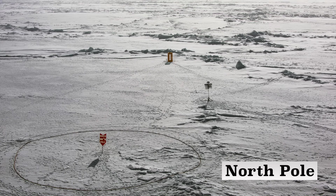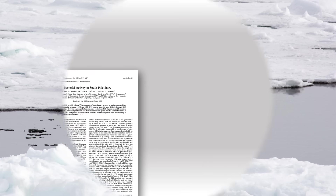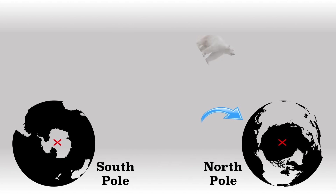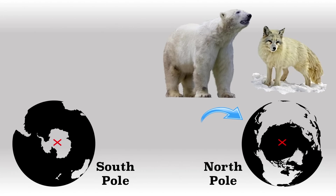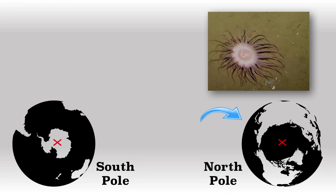The North Pole, on the other hand, once recorded a temperature of 13 degrees Celsius or 55 degrees Fahrenheit. This is why some wildlife has been spotted near the North Pole, but basically only a rare type of bacteria has ever been actively observed at the South Pole, although that has been disputed. Even animals like polar bears and arctic foxes have been known to wander near the North Pole, and a type of sea anemone apparently lives in the water at and around the North Pole.